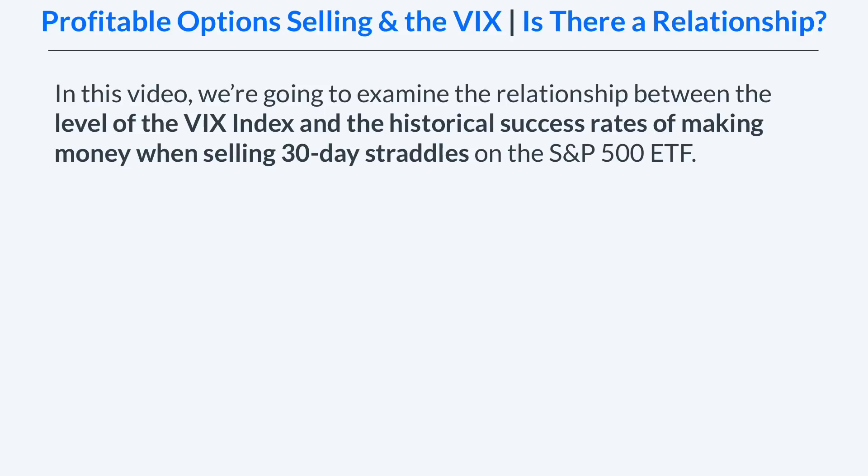What's going on everybody? Chris here from ProjectOption.com and in today's video we're going to cover profitable option selling and the VIX index, and I'm going to share some results with you to find out if there's a relationship between the two.